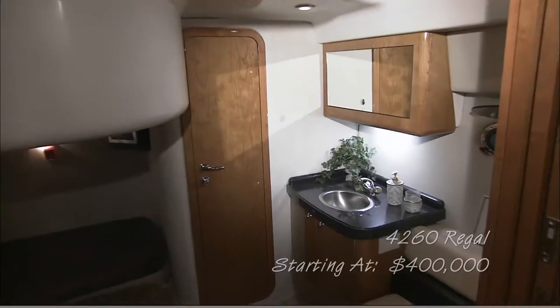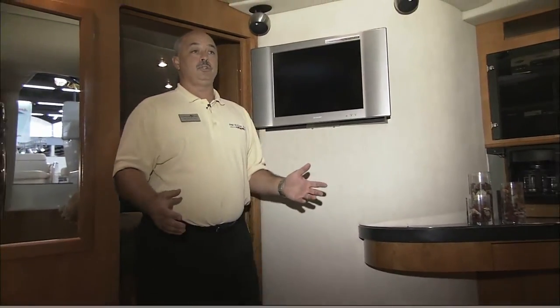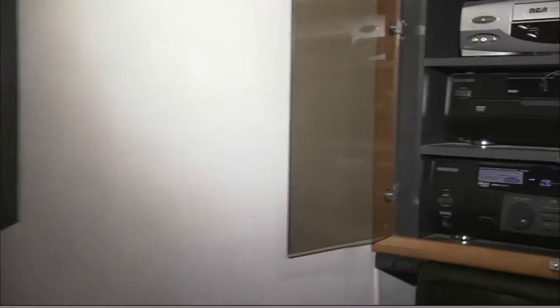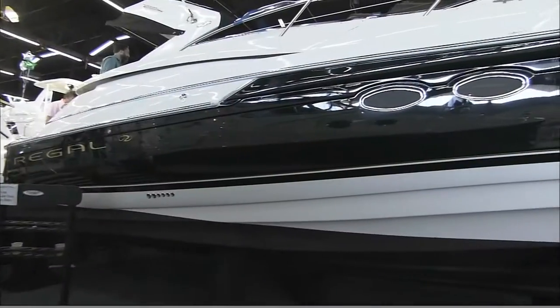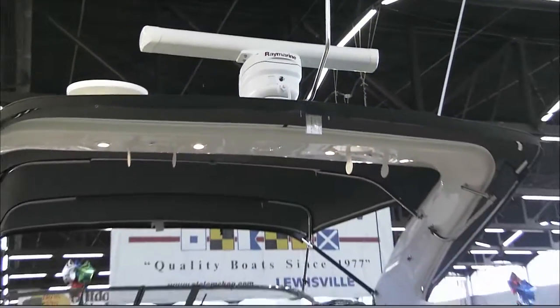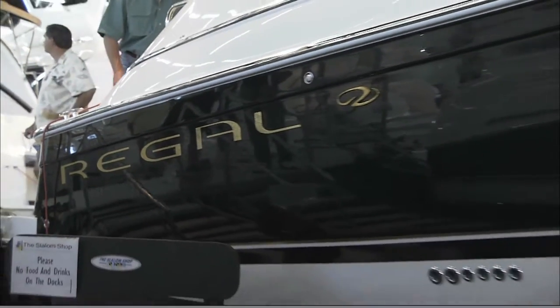This is the 4260 Regal. This is one of Regal's best-selling boats in their line and also the largest in their line right now. In this boat, you have the option of a flat-screen TV with surround sound. You can get DirecTV at the docks, so you can get high-definition TV on your boat. You can also get systems with gyros on the radar arches to pick up satellite TV anywhere in the country.